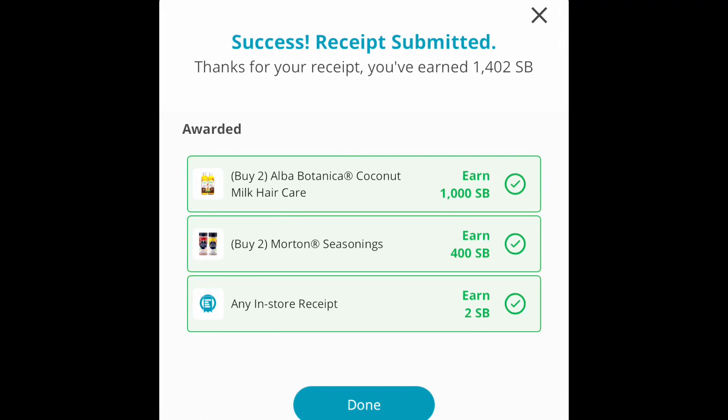On Swagbucks I got back $14.02 total — $10 for the Alba Botanica conditioners, $4 back for the Morton seasoning, and 2 cents for submitting my receipt. That was a great return.